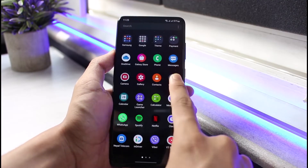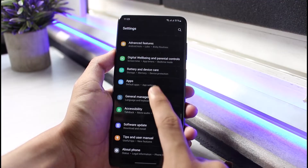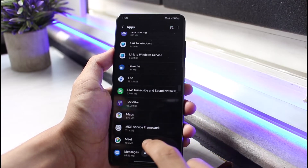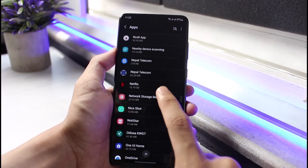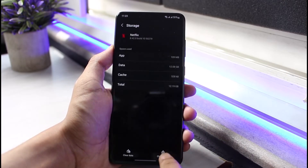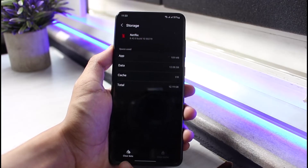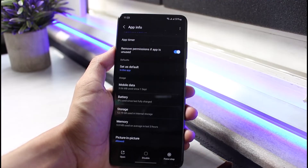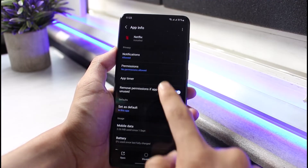If this also didn't work, open Settings and then go to Apps. Look for the Netflix app, tap on it, then tap on Storage, and tap on Clear Cache. You may also want to clear data, but note that it will log you out of Netflix and you will lose all your downloads.